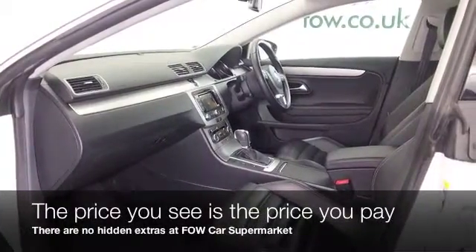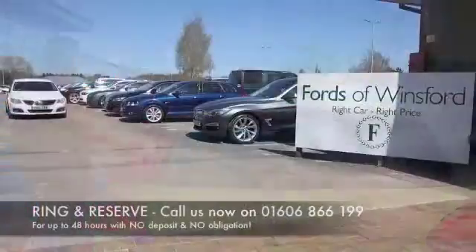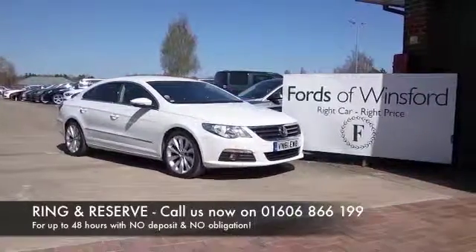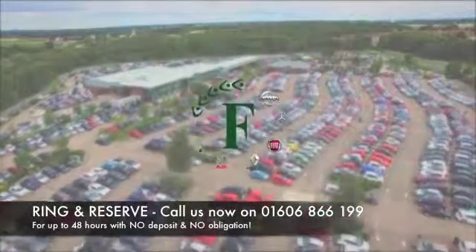Don't forget at FOW the price you see is the price you pay — there's no hidden charges or extras. Ring and reserve with no deposit and no obligation, and bring your licence with you then you can have a test drive. Discover this great car for yourself at Fords of Winsford.